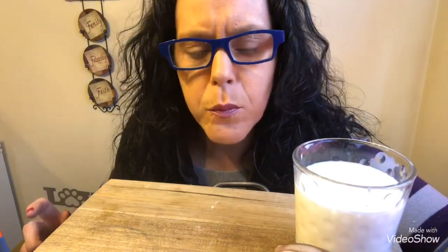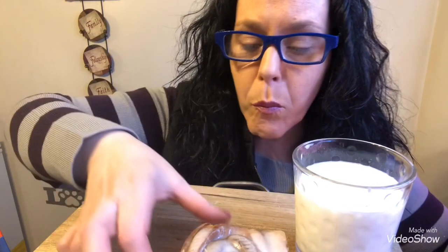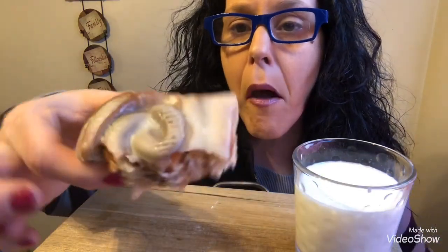This is definitely the bomb. Alright, one more bite — you know when I'm at a loss for words it's good. This is definitely the bomb. I love, love, love sweet things, and they do not skimp on the icing.